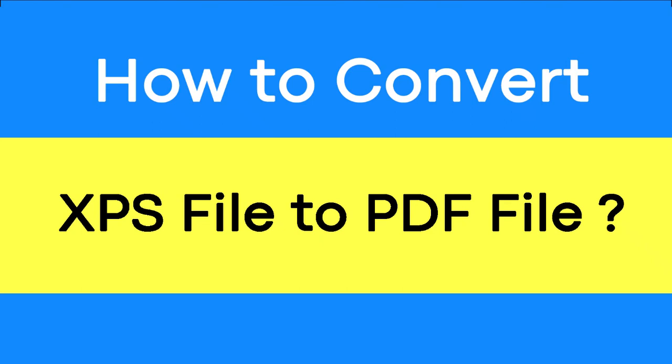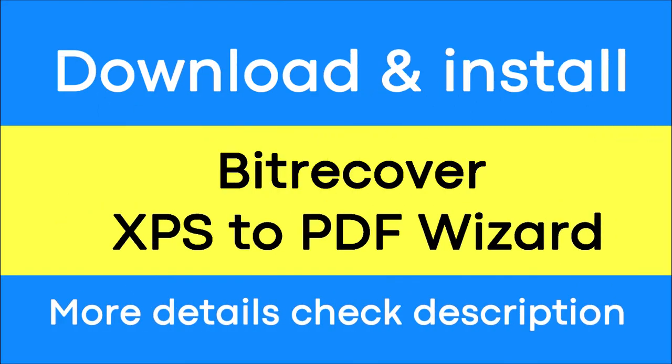Do you want to convert XPS files to PDF file format with complete data integrity maintained? If yes, download the BitRecover XPS converter. It is a trustworthy solution that can convert multiple XPS files to PDF file format with no loss of information.